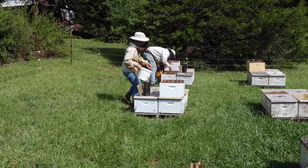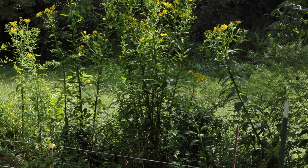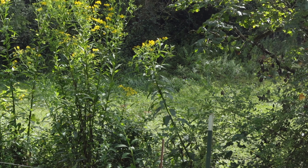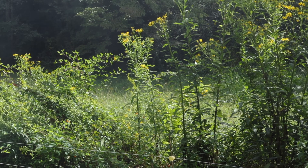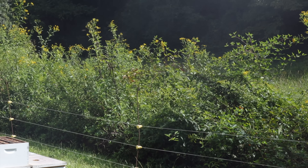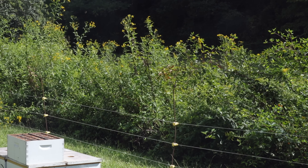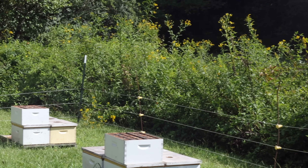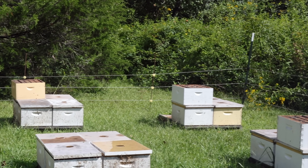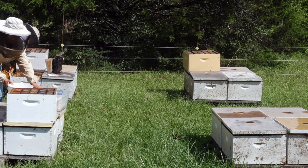I've noticed lately several people coming into our store buying Apiguard and formic acid, and they're just now starting their mite treatments in our area. That's kind of a mistake. Now I get it — if you're running late, you've got to do what you've got to do. But I'm leaning really heavily towards anti-chemical.